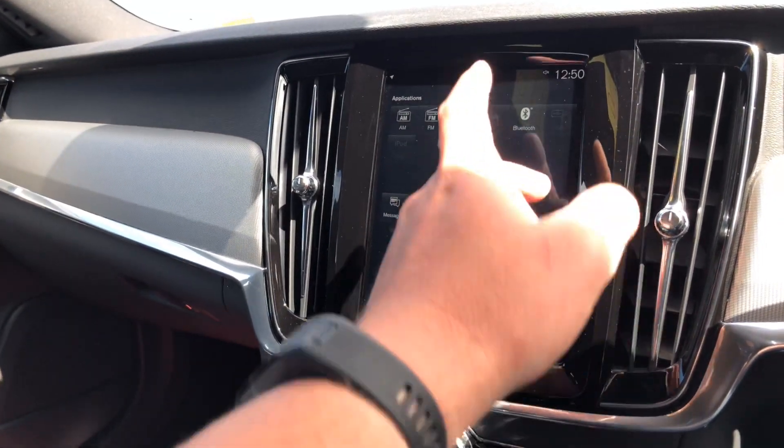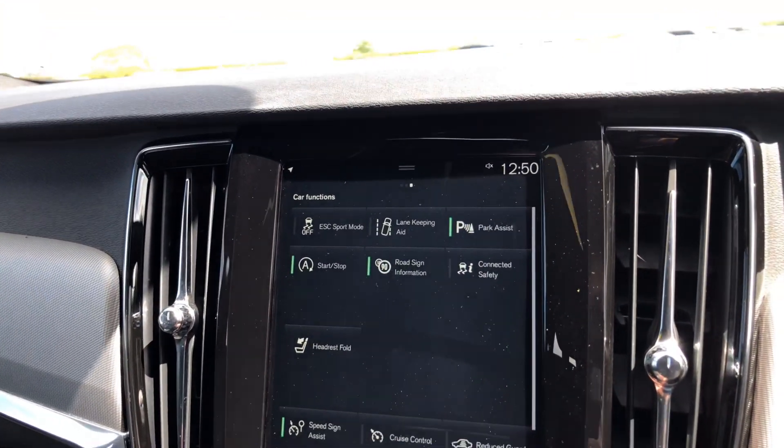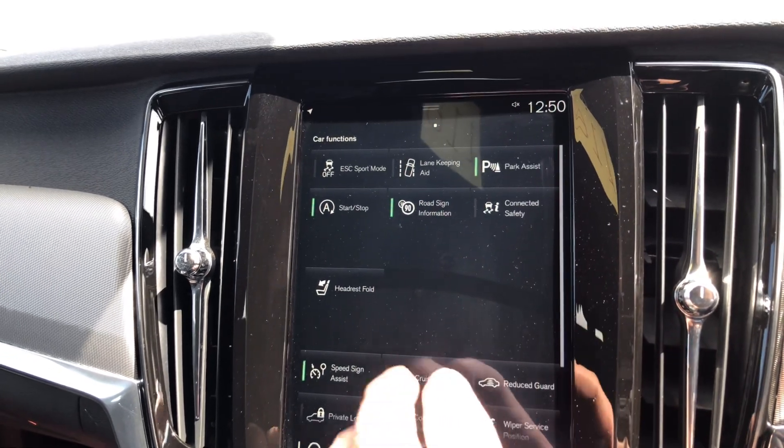Vehicle status, driver performance in the download centre, Bluetooth. We've got lane keeping aid, stop start, park assist, roadside info, and connected safety.